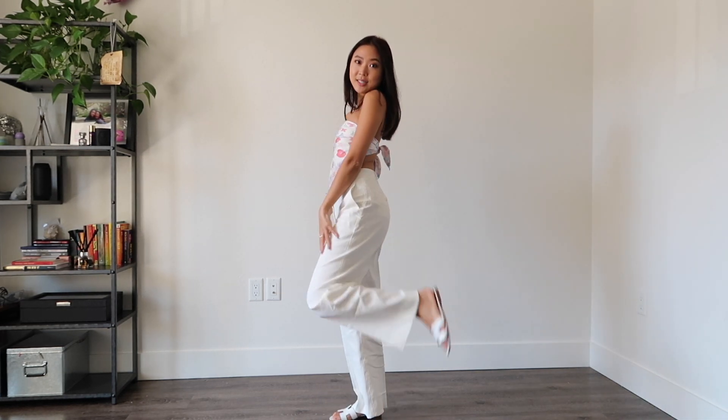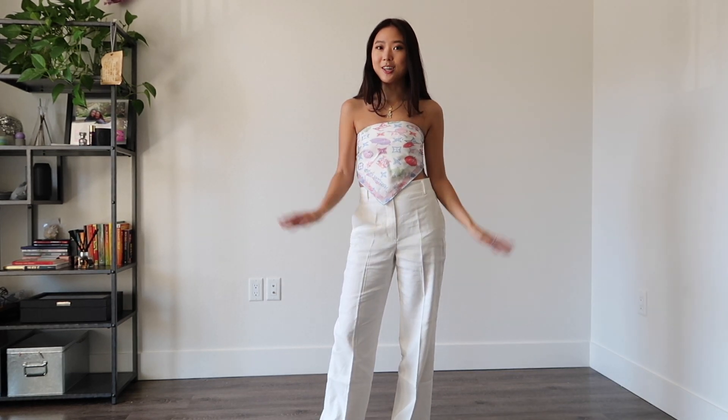I added my Oran sandals, which are white, to create a very nice summer look. To make it a little bit more spring appropriate, I added a vintage cropped Levi's jacket.